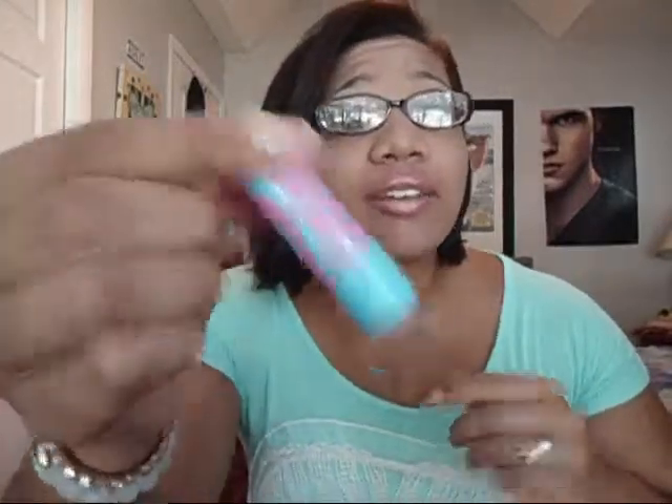I love Baby Lips, especially the Quenched one. As you can tell I'm running out, but I have a backup so I'm good. It's just wonderful for summertime — it has SPF 15. I'm not 100% sure on the SPF number, but I know it has SPF in it, and I love it so much.